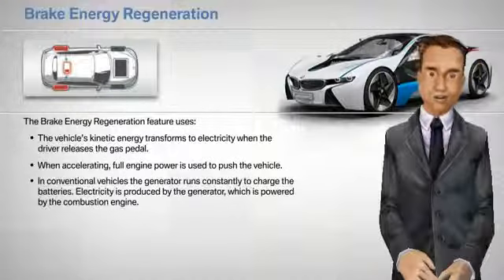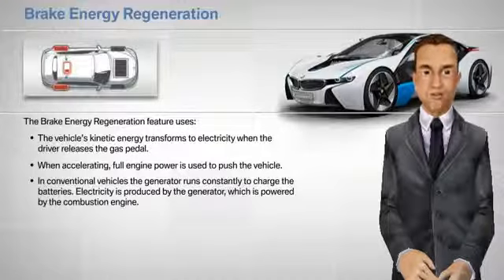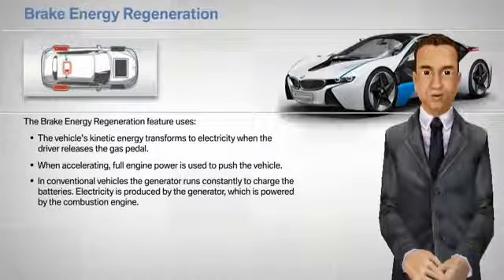In conventional vehicles, the generator runs constantly to charge the batteries. Electricity is produced by the generator, which is powered by the combustion engine, which burns gasoline.